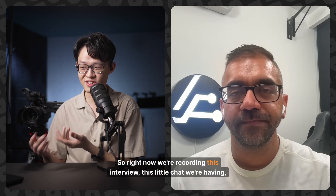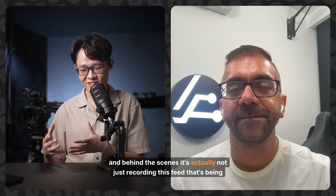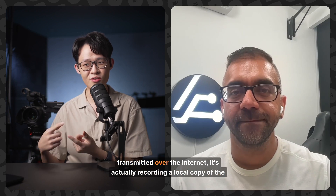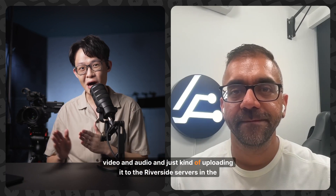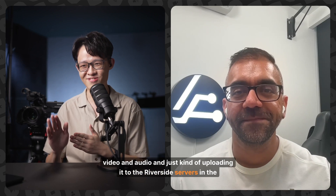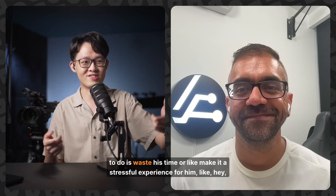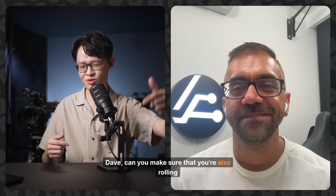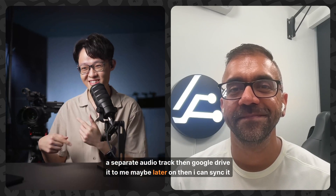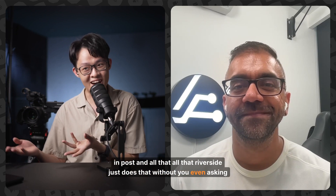Right now we're recording this interview, this little chat we're having. Behind the scenes, it's actually not just recording the feed being transmitted over the internet — it's actually recording a local copy of the video and audio, and just uploading it to the Riverside servers in the background. Especially when you're interviewing someone like Dave, the last thing you want to do is waste his time or make it stressful — like, "Hey Dave, can you make sure you're rolling on your camera and a separate audio track, then Google Drive it to me later so I can sync it in post?" All that, Riverside just does without you even asking.